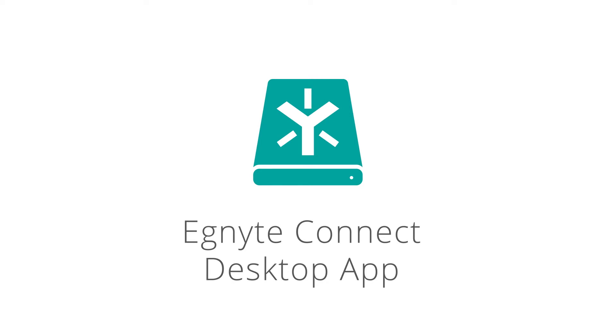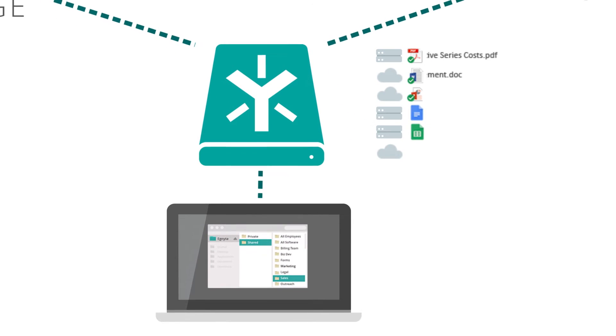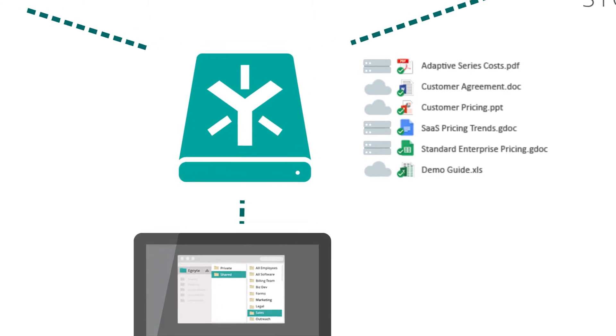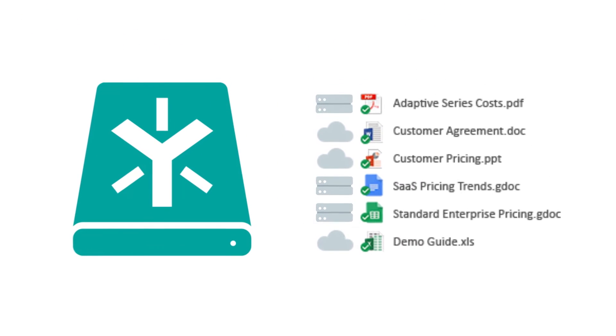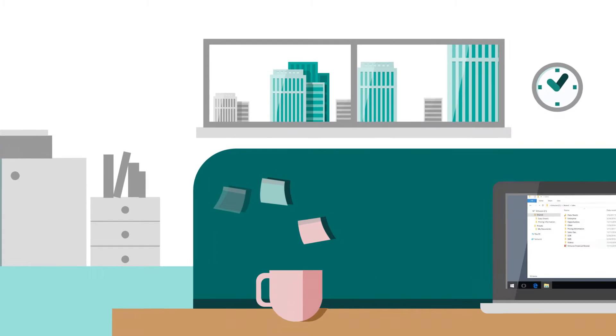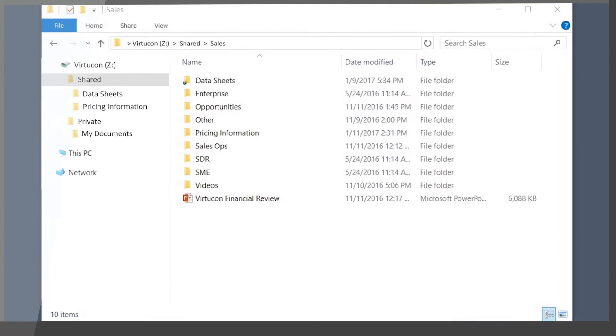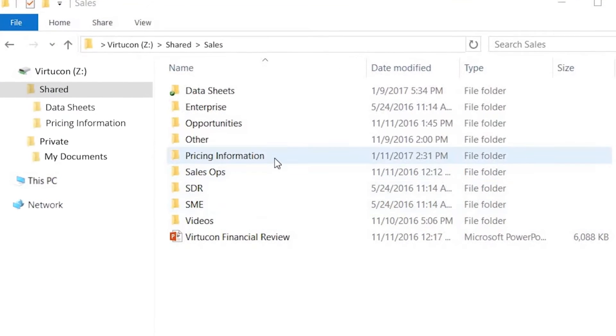But now Jamie uses Ignite Connect for desktop, a universal app that lets her access, share and collaborate on all her content, whether IT stores it in the cloud or on-premises, or whether she's online or offline. While in the office, Jamie is able to see and access all her private and corporate folders right from her computer.